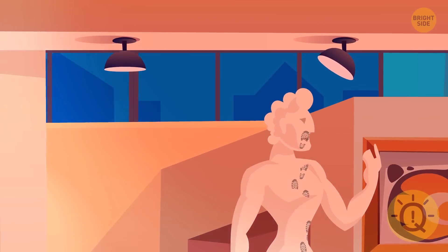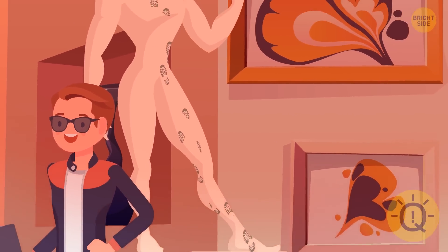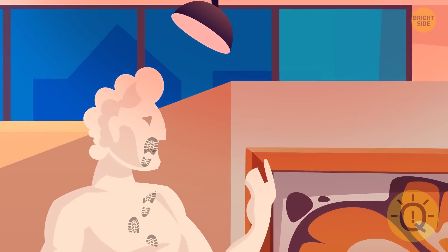Take a look up at the ceiling — see the shoe prints on the statue? The thief climbed this sculpture and escaped through the window on the roof.